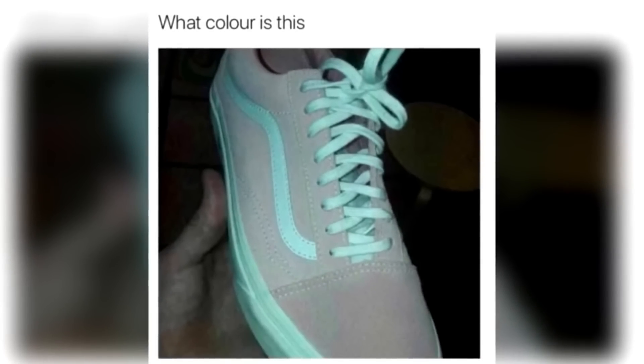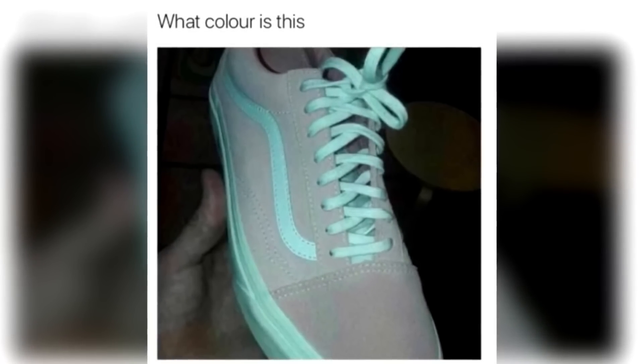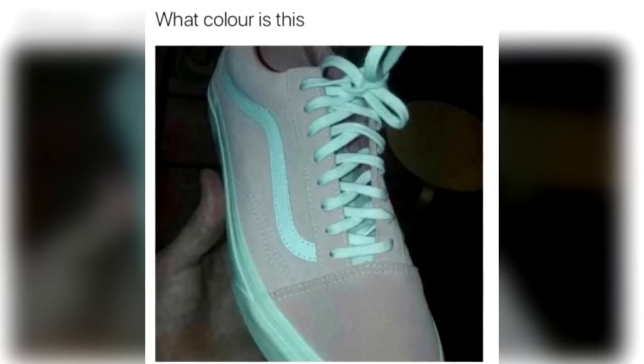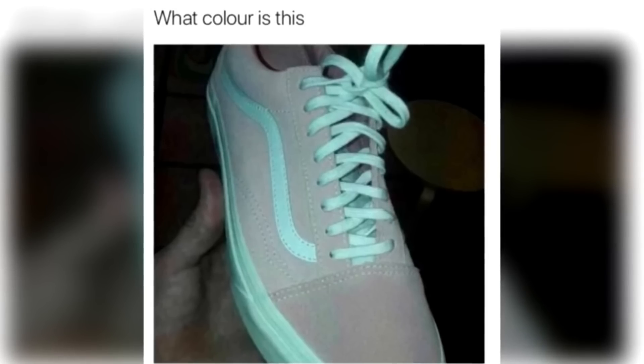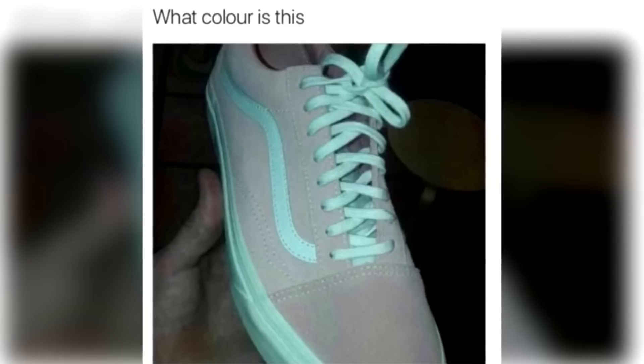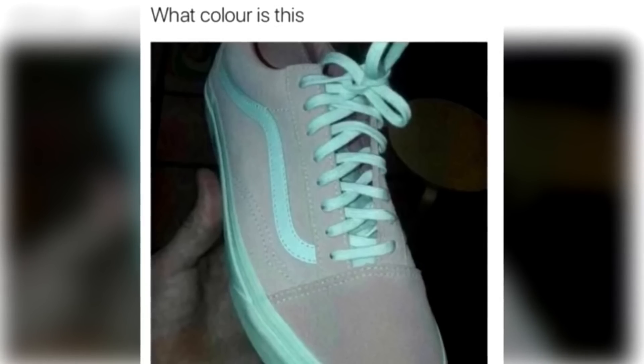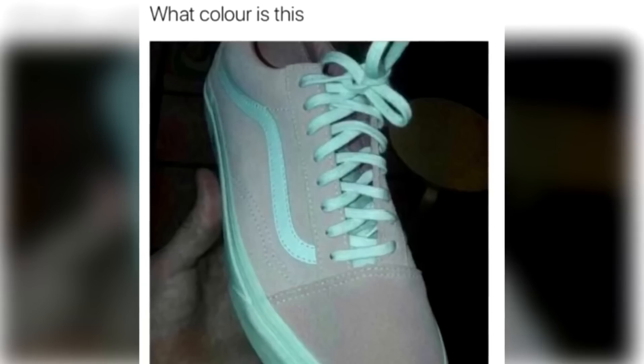Take a look at this shoe and comment what color you think it is — is it teal and gray, or is it pink and white? These photos caused a huge debate online and no one has been able to figure out the true color of the shoe. Take a look carefully and comment down below what color you see.